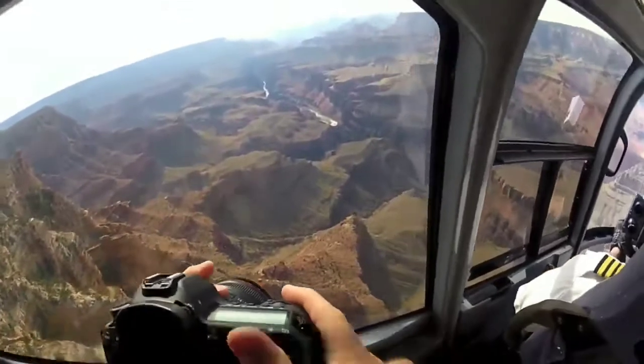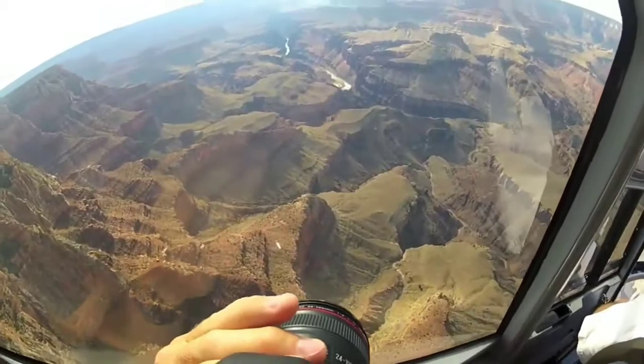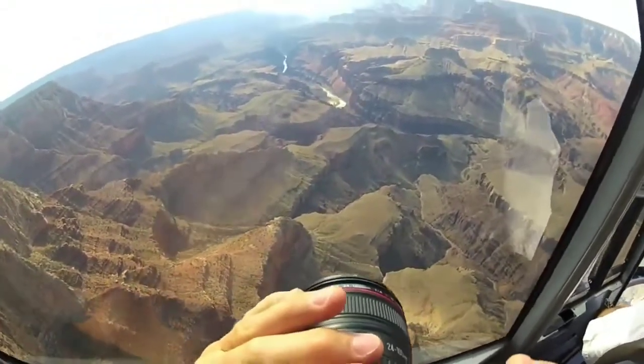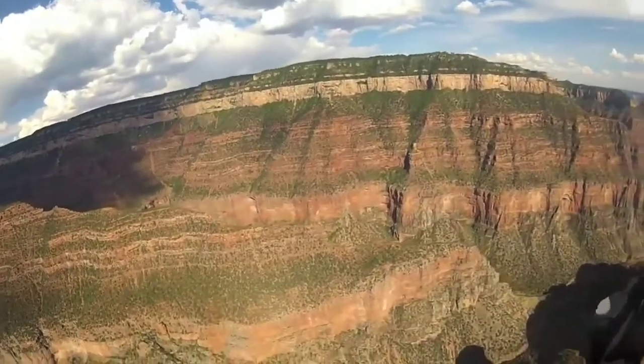First of all, you most likely have the question: which rim of the Grand Canyon can be visited? Basically, the Grand Canyon is mainly divided into four sections: south rim, north rim, west rim, and east rim.